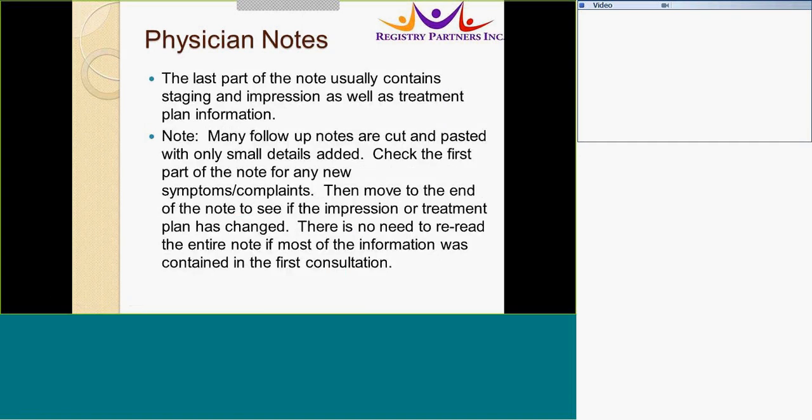The end of the note usually contains the staging and impression as well as treatment plan information. Many follow-up notes are cut and pasted with only small details added, so it is best to check the first part of the note for any new symptoms or complaints. Then review the end of the note to see if the impression or treatment plan has changed from the first consult. You should not re-read the entire note if most of the information was contained in the first consultation.